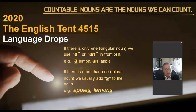If there is more than one plural noun, we usually add an 's' at the end of the noun. For example: apple becomes apples, lemon becomes lemons.